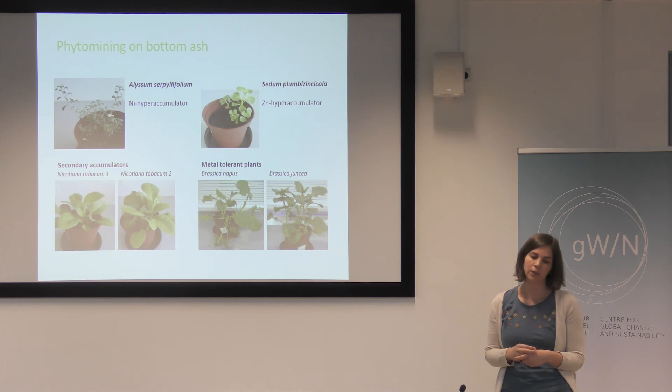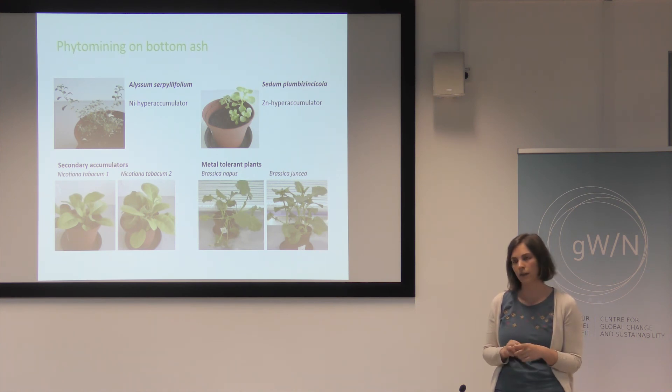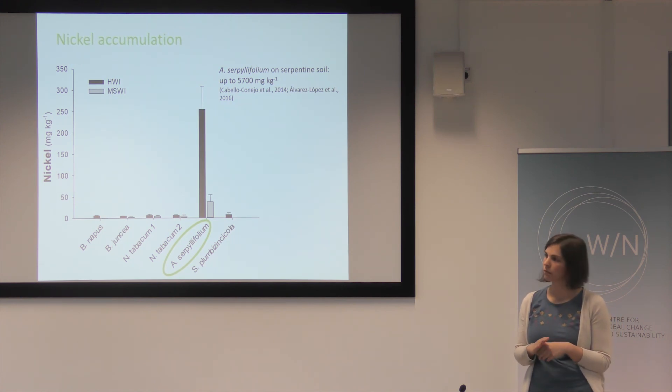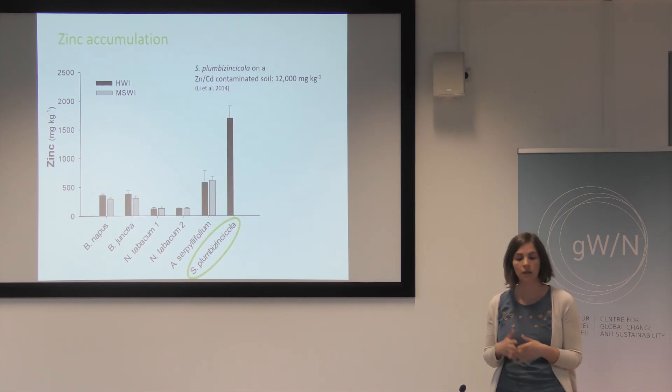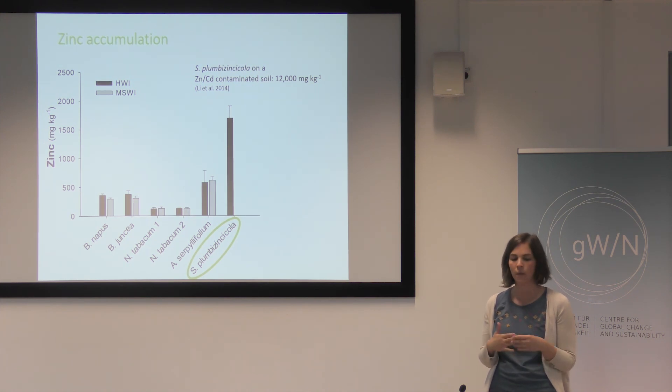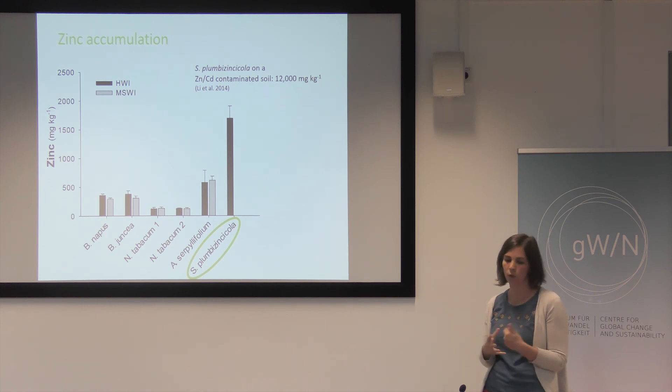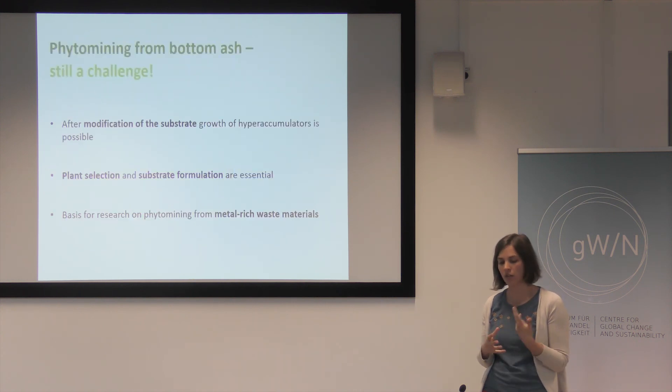We grew different hyperaccumulating plants — two hyperaccumulating plants for nickel and for zinc — and other metal-tolerant secondary accumulators. Concerning nickel accumulation on this substrate, the plants had very low nickel concentrations except for the nickel hyperaccumulator, which accumulated more than 250 milligrams of nickel per kilo of biomass. This is high, but it is still way below the potential this plant actually has. The same was true for zinc accumulation: the zinc concentration was higher than one gram of zinc per kilo of biomass, but still the accumulation potential of these plants could not be reached.